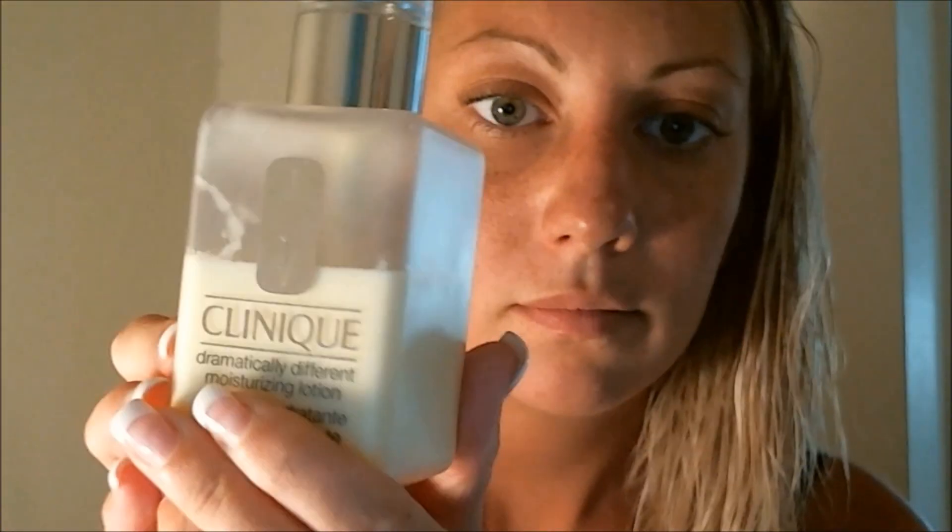First, my moisturizer that I've been using for at least 10 years is the Clinique Dramatically Different Moisturizing Lotion. I recommend this — it's amazing. Usually I'll get this once a year and it'll last me the whole year. I ask for it from my mom for Christmas every year because it's so great and big and all you need is one pump, and it lasts a really long time.